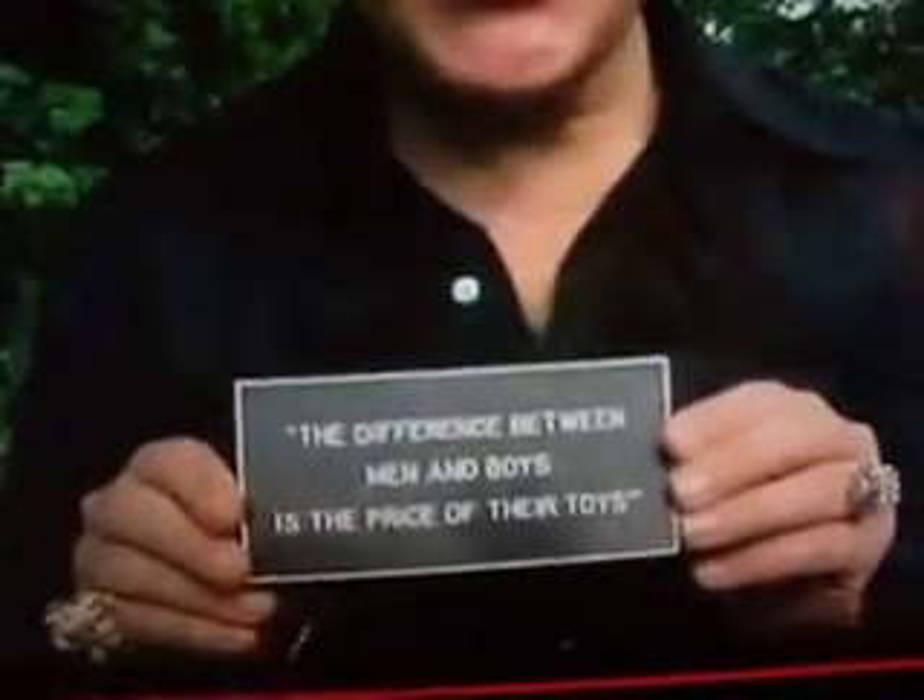Well, I've shown you some of my pet toys and my cars, and I've come to the conclusion that I'll have to put this little sign up somewhere in my home: 'The difference between men and boys is the price of their toys.' What do you think about that?